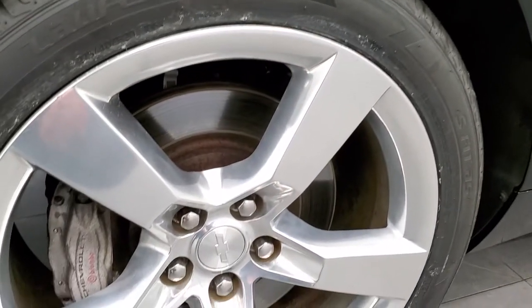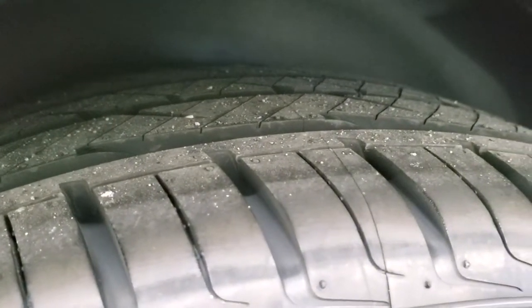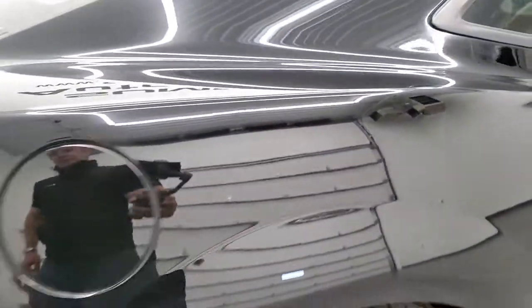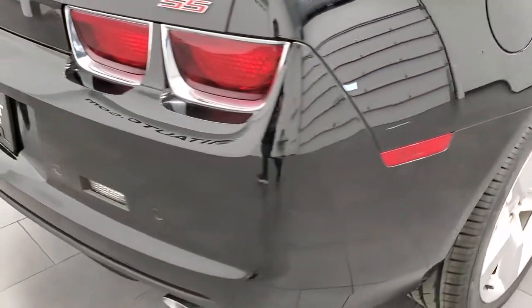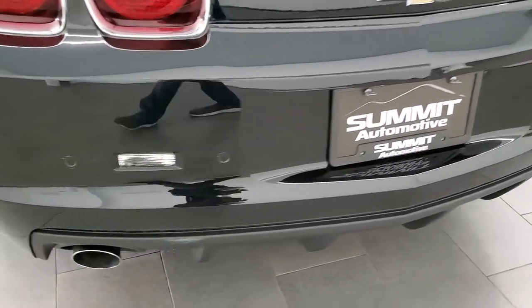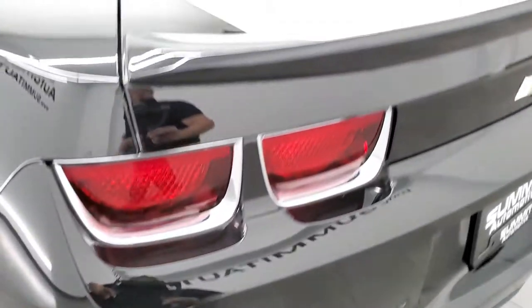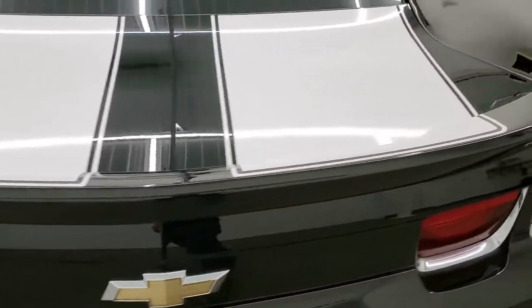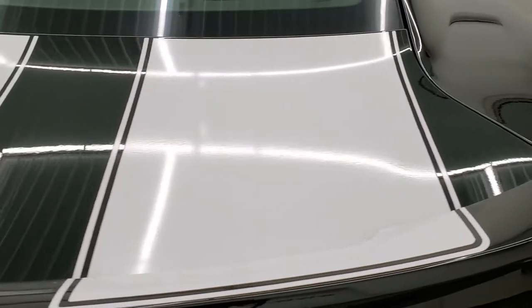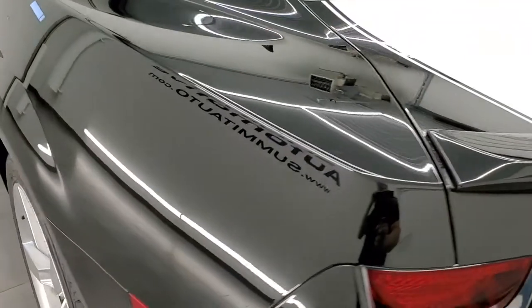Back rim is in nice shape as well and the back tires are brand new too. Coming around to the back of the vehicle, the rear bumper is in nice shape. It does have the backup parking sensors, the dual rear exhaust, and the exhaust tips are in nice shape as well. The deck lid and spoiler look really good, and those stripes are in nice condition back here as well — we'll check out the trunk in just a minute.